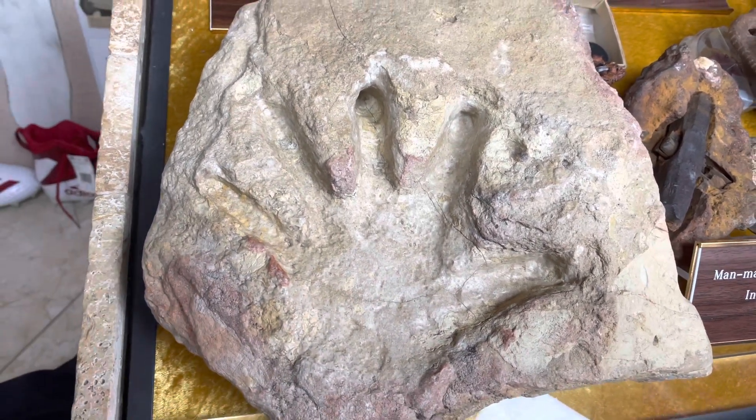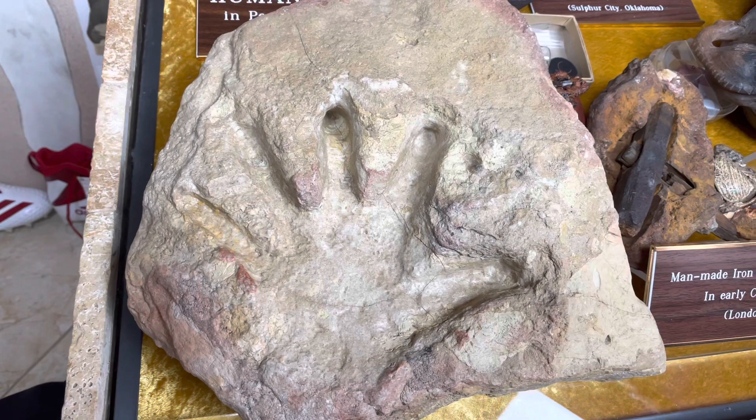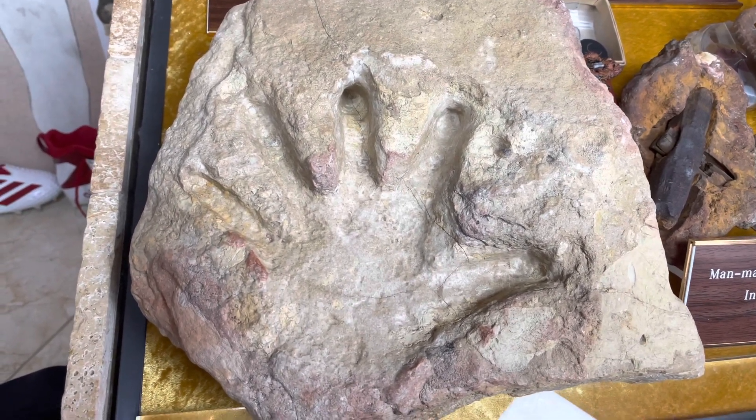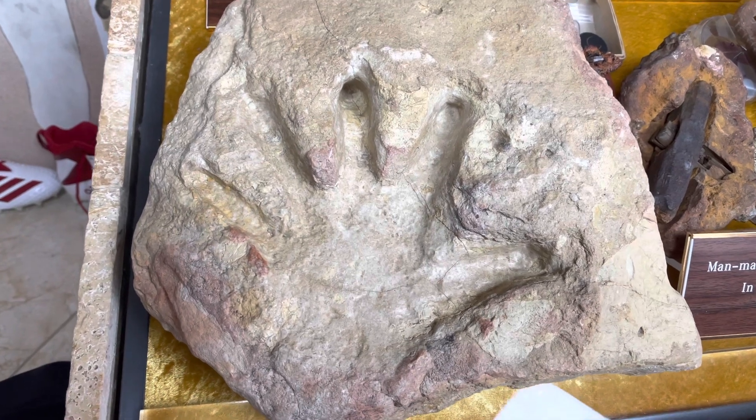And if it is a human handprint, we've got a problem, because humans, according to evolution, only came about about 2 to 3 million years ago. So how do you reconcile this?